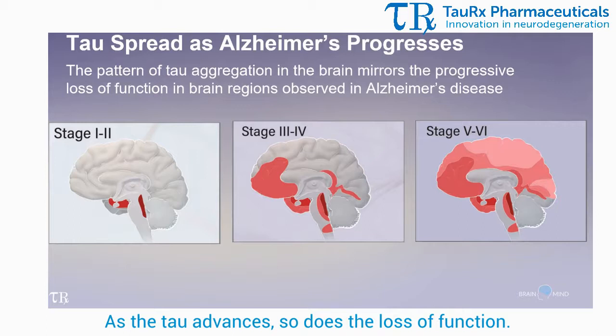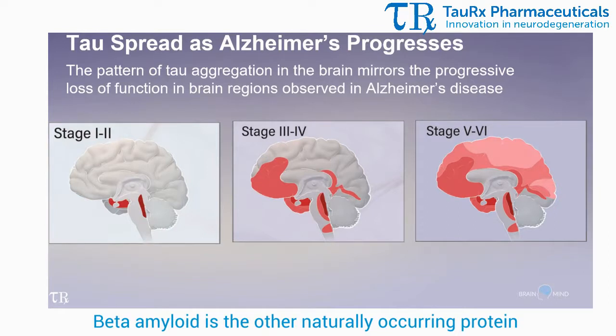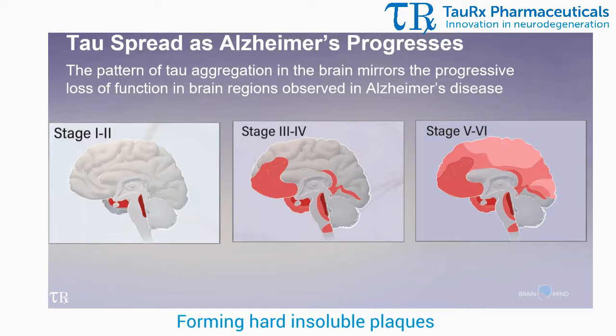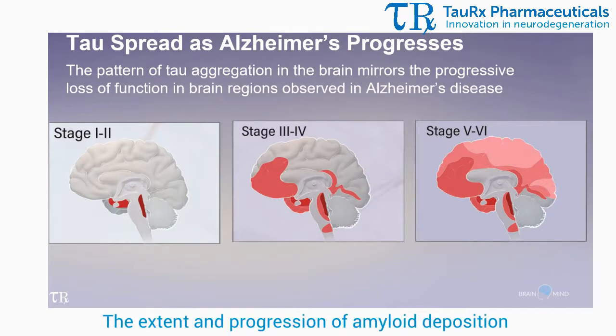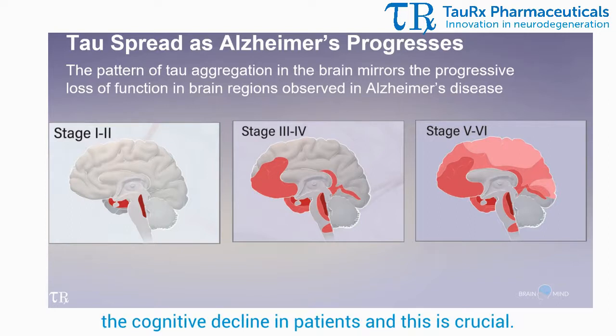Here we have such an important point: as tau advances, so does the loss of function. Tau spread mirrors cognitive effect. Now compare that to amyloid beta — amyloid is the other naturally occurring protein which becomes abnormal in Alzheimer's disease, forming hard insoluble plaques that clump together between the neurons. The extent and progression of amyloid deposition in the brain does not, however, mirror the cognitive decline in patients.